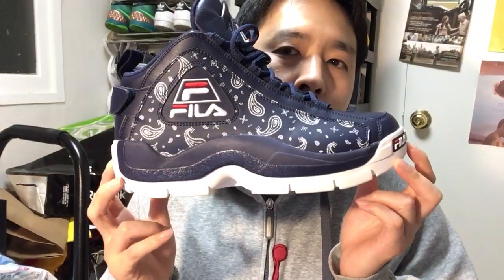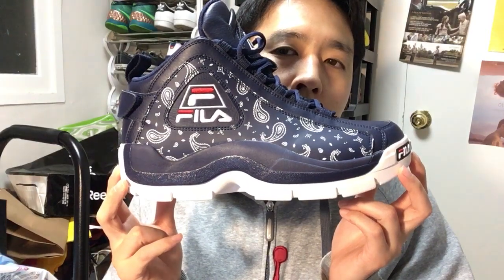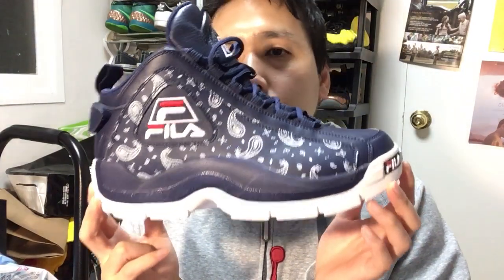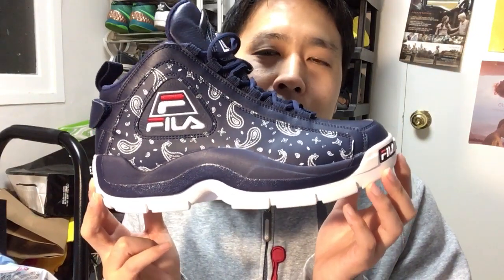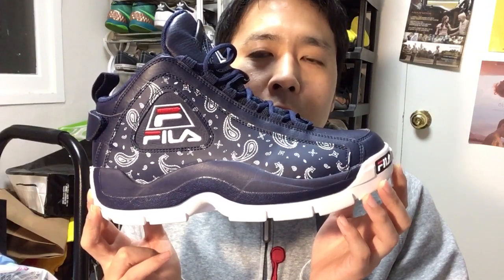This is a review of the retro throwback Grand Hill Fila model. I would personally call it the GH2 or Grand Hill 2, because this is the second Grand Hill signature shoe after the first one, which looked rather forgettable. This is what Grant Hill wore during the 95-96 season, his sophomore season in the NBA.